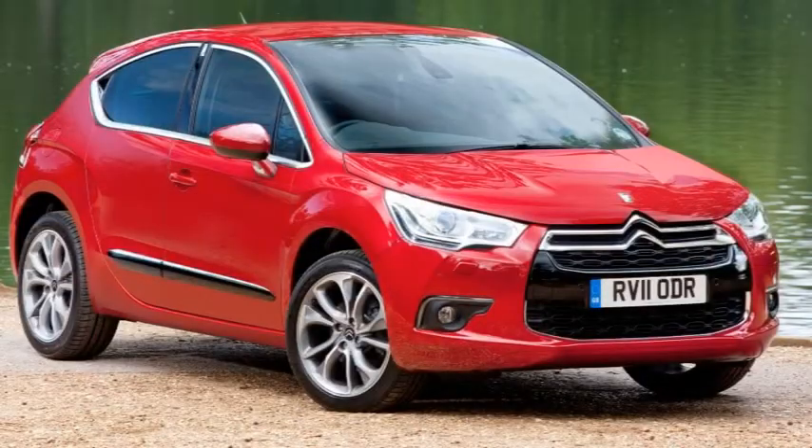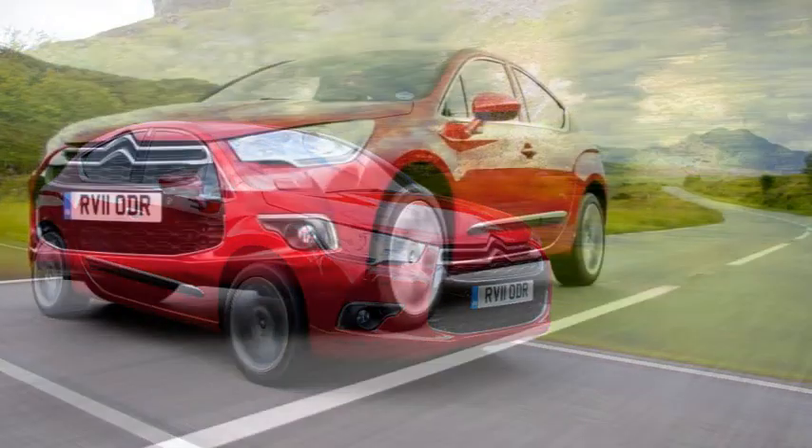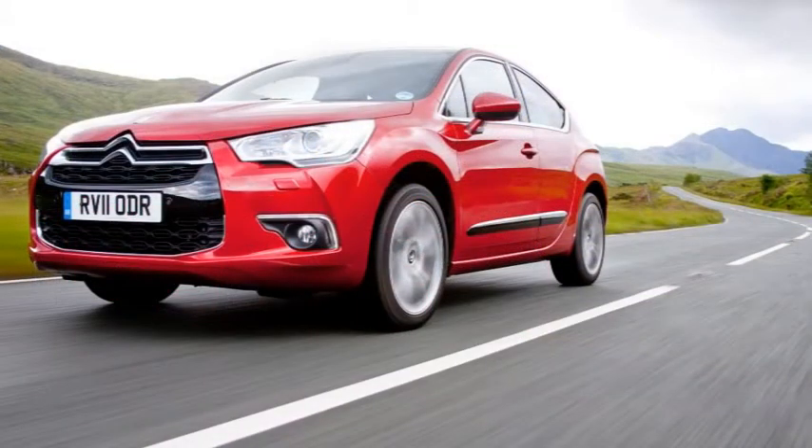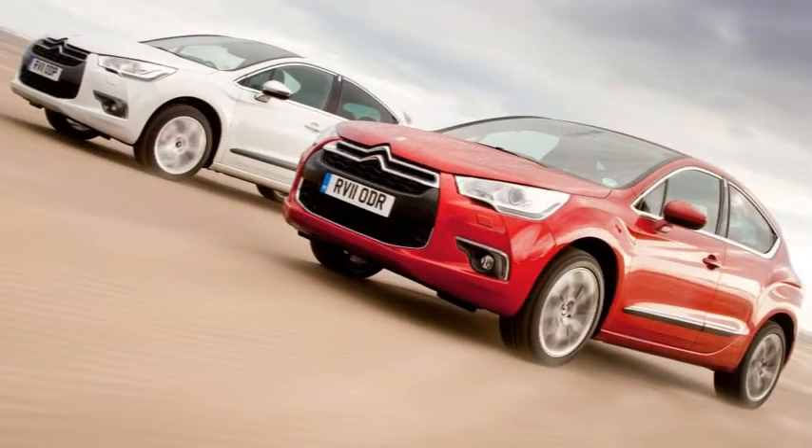A large 359-litre boot increases to 385 litres using the underfloor storage. Delivering exceptional performance with environmental responsibility, the DS4 is offered with a choice of 5 refined and highly efficient Euro 5 engines which deliver up to 64.2 miles per gallon. The DS4 range starts at just £18,150.